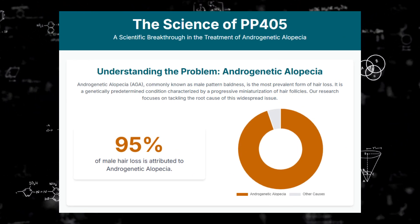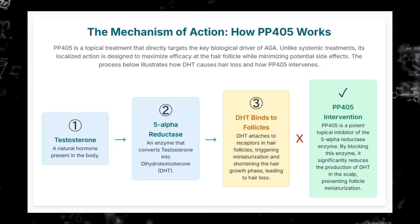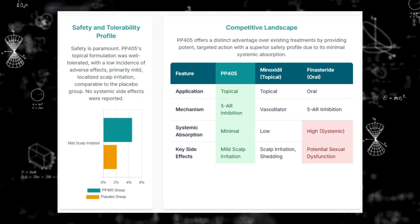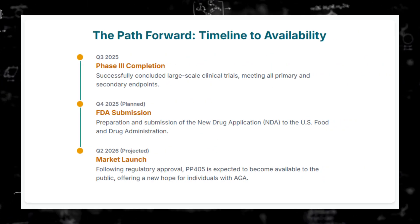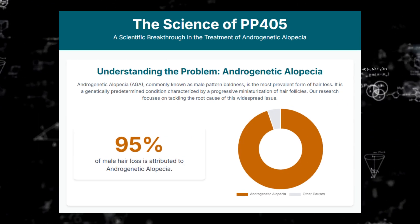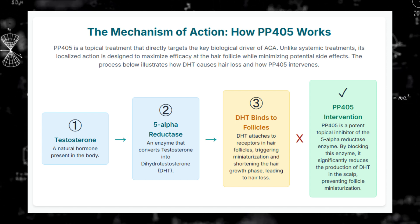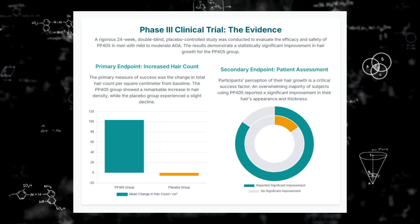31% saw over a 20% increase versus zero — that's quite a difference in just two months. And this is where the regenerative claim comes in: they reported observing growth of new terminal hairs — the thicker, pigmented hairs — in areas that were previously bald or only had fine vellus hair. So the implication is it might actually be creating new density by reactivating those dormant follicles, not just improving what's already there. So let's put this in perspective — how does PP405 compare to the mainstays like minoxidil or finasteride?